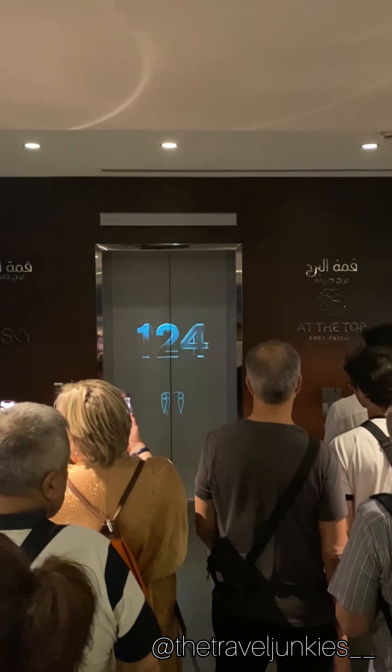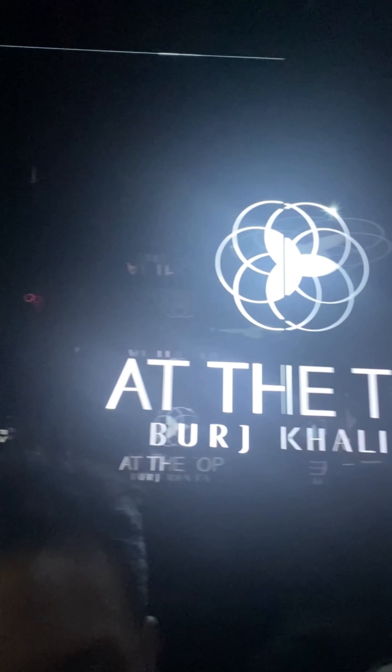You can enter here through the Dubai Mall. The tour begins from the ground floor to the 124th floor in just one minute, thanks to the world's fastest elevator, which operates at a speed of 10 meters per second. Hold on tight as the elevator zooms you to the observation decks.